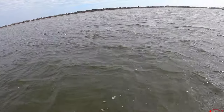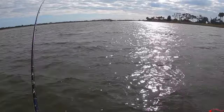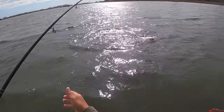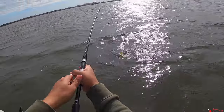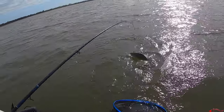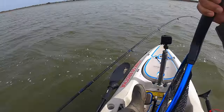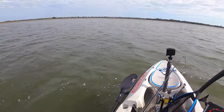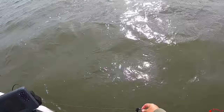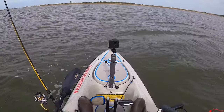I don't know what this thing is — let me see. Oh yeah, it's a red! Let's see if we can get him. Small guy but he'll be a slot. Yes! All right, all right — that is awesome! First slot of the year — 2021 in the kayak, first one! First slot of the year and man, it feels good!